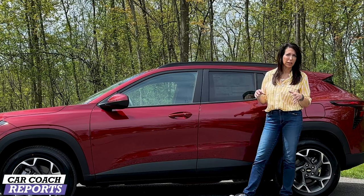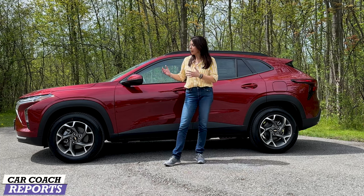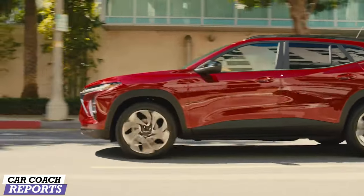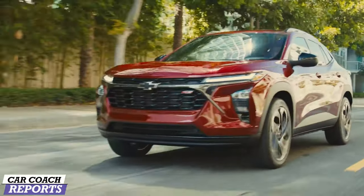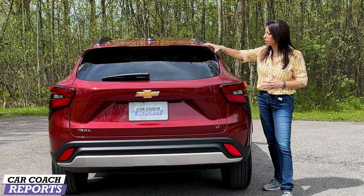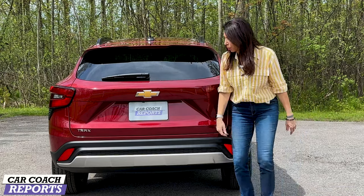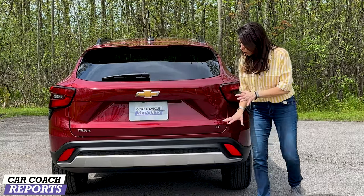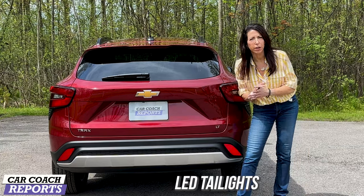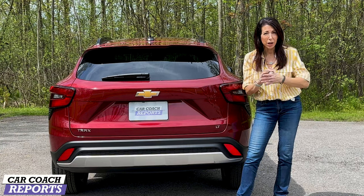Each trim level has different details — the RS top trim looks sportier. This is the 1LT test vehicle, and it looks great with black wheel arches, black detail across the bottom, blacked-out trim, and black roof rails. There is no sunroof on our test vehicle, but it is available. Around the back you'll see an upper wing spoiler, LED tail lights, rear wiper, and Chevy logo — overall the new look is really impressive and the timing is right.